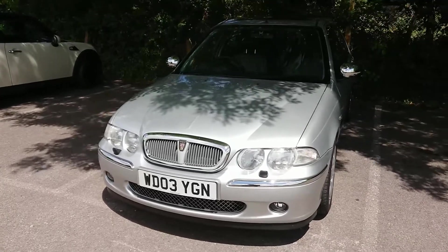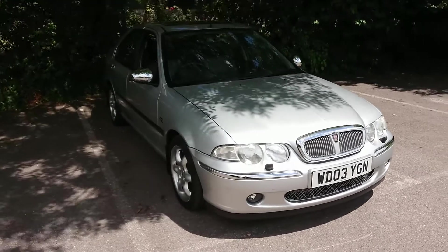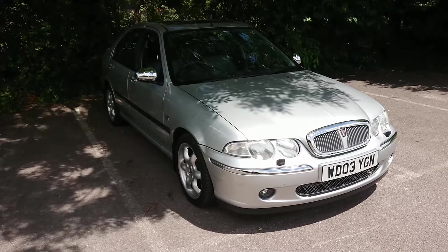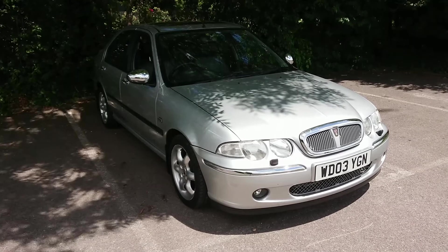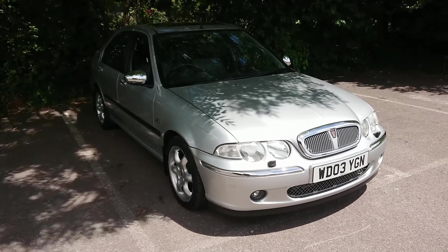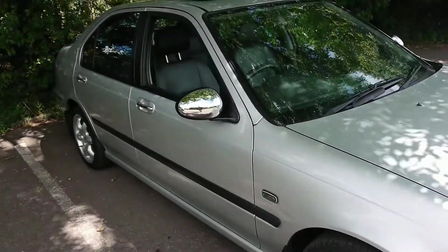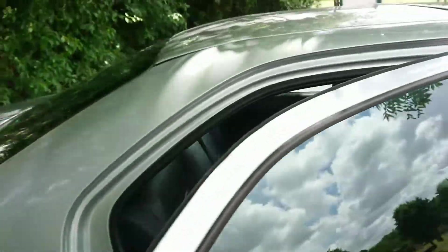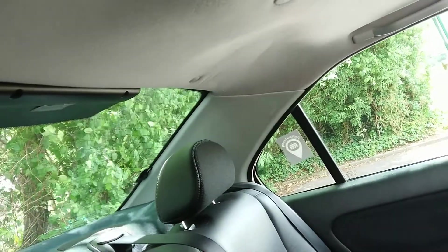Mr. Coleman had the car for two weeks. You would have seen the two-year ownership report, which was recorded earlier this month and put out onto my channel last week. After the ownership report, the car went to Mr. Coleman for two weeks and now it is back. One thing regular viewers will notice straight away is that the headlining is no longer sagging in that corner — it has been fixed, which is most pleasurable.